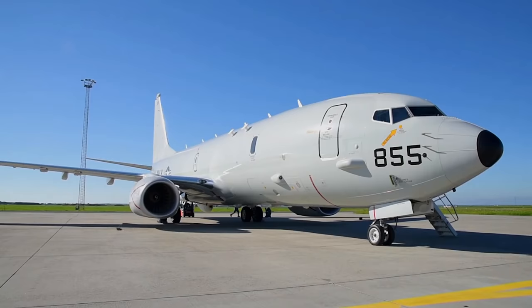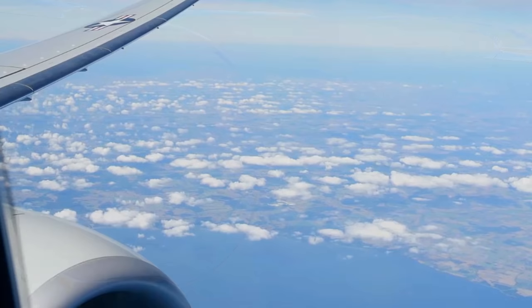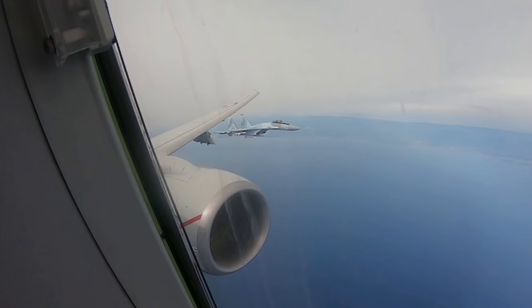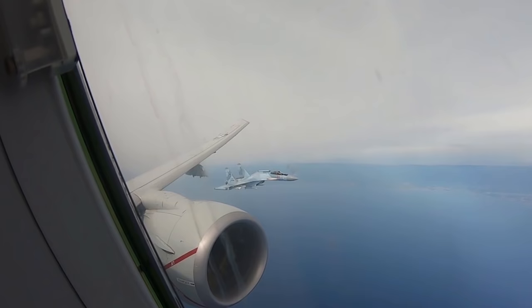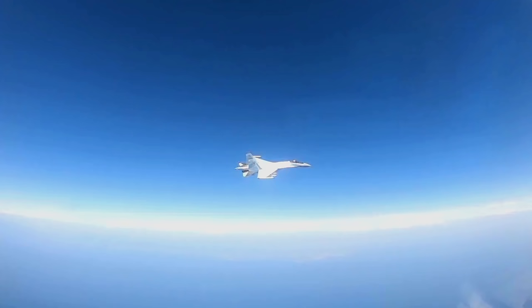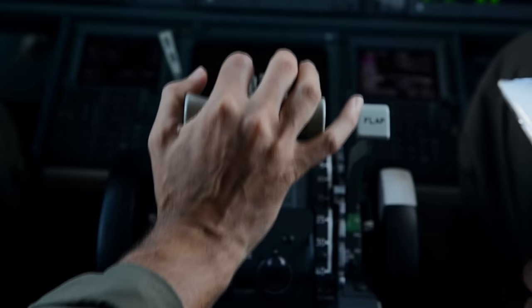The US Naval Forces Europe-Africa and the US 6th Fleet Public Affairs released a statement explaining what happened from the US perspective. They claimed that while a P-8A aircraft was flying in international airspace above the Mediterranean Sea conducting routine maritime patrol and reconnaissance operations, a Russian Su-35 jet followed it for 100 minutes. According to the Navy, the first interception was safe and within the parameters of international law. But the second interception was conducted at high speed in a high-power maneuver, which reduced the distance between the two aircraft to a dangerous 25 feet. The Russian jet proceeded to fly directly in front of the American one, causing turbulence and exposing the plane to jet exhaust.